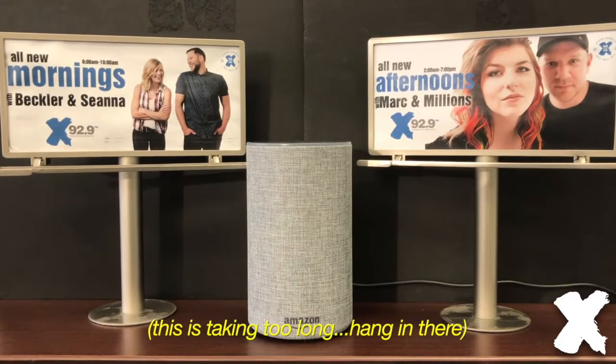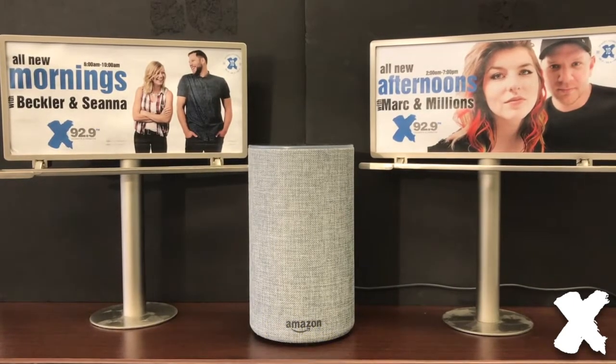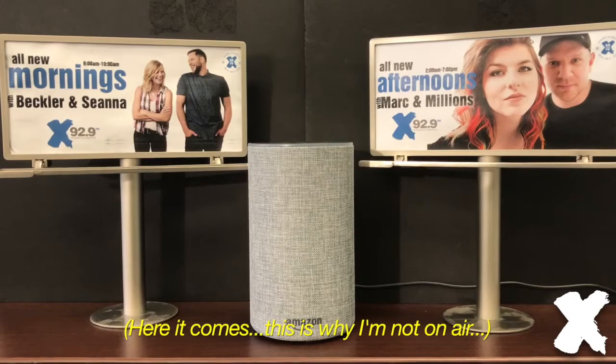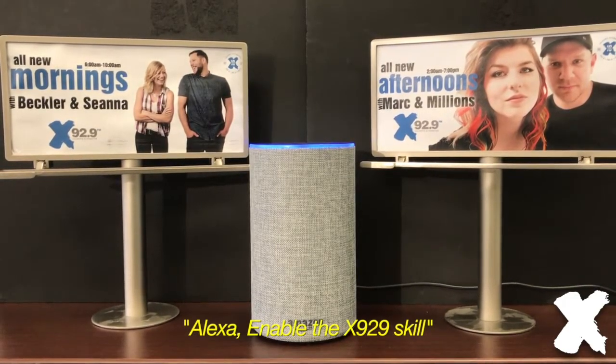It's available now on the Skill Store so you can enable it. That's the first thing you're gonna have to do. You need to search it on the Amazon Skill Store or through the app, or you can simply ask: Alexa, enable the X929 Skill.